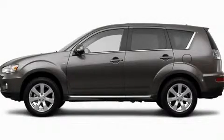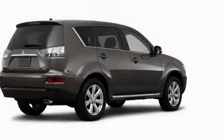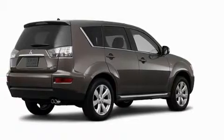This is a brand-new 2011 Mitsubishi Outlander, a car-like ride with space like an SUV.